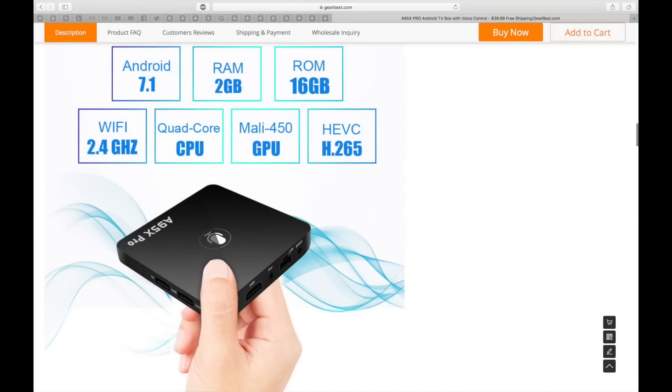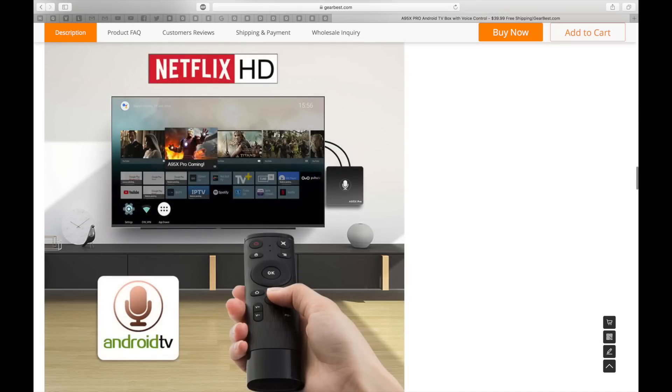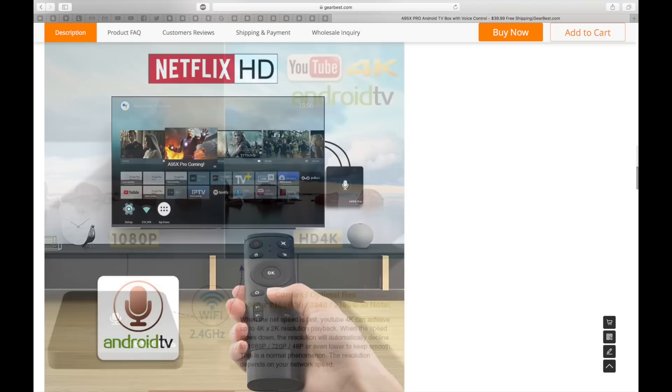I have no idea how this box will perform, but for 39 US dollars you're getting a quad core CPU, 2 gigs of RAM and 16 gigs of internal storage, and the most important feature: Android TV OS with voice remote control, like the Nvidia Shield. So this box will be able to stream Netflix HD and YouTube 4K.